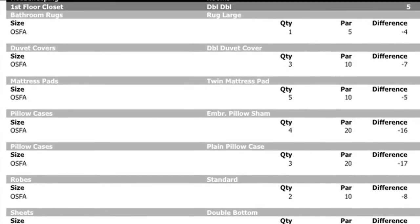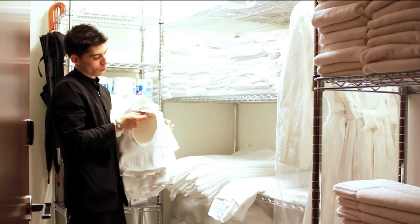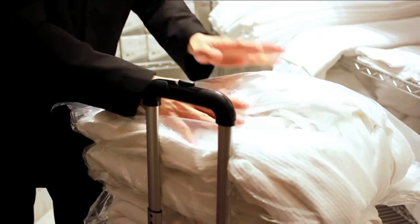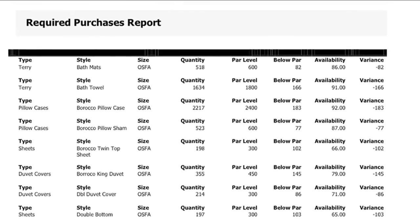The linen management report has helped tremendously because now we know exactly what inventory is here at the hotel and what items are at the laundry. We don't have to run from floor to floor looking for linen in the different linen closets to make up the room, because we know what we have in every linen closet. We never have to worry about running out of linens because with the Foundation Logic system, we know exactly what we have to process to keep our inventory at the optimum level.